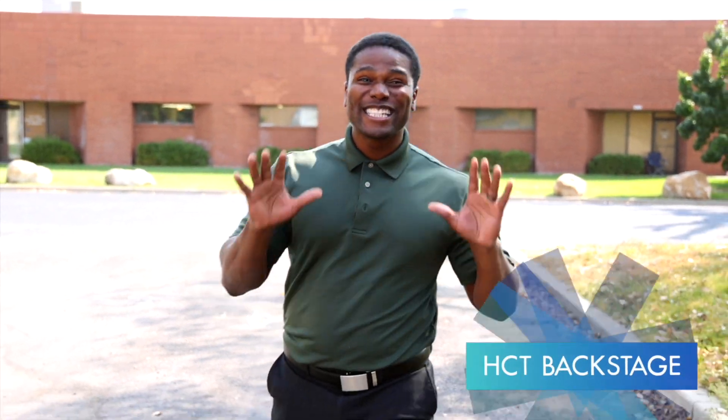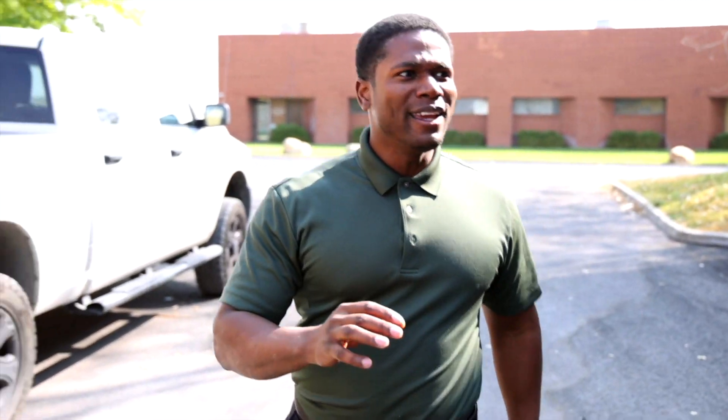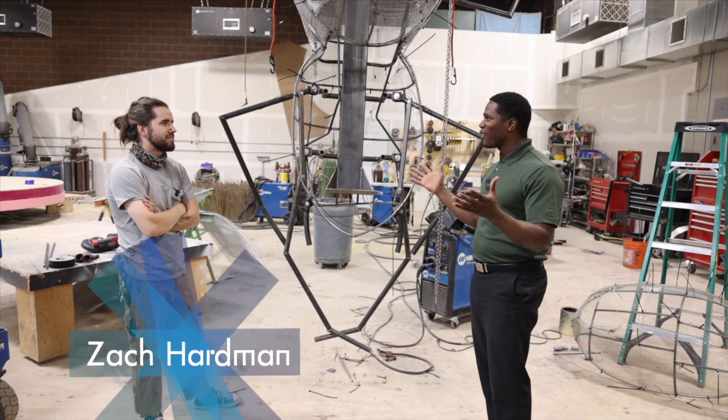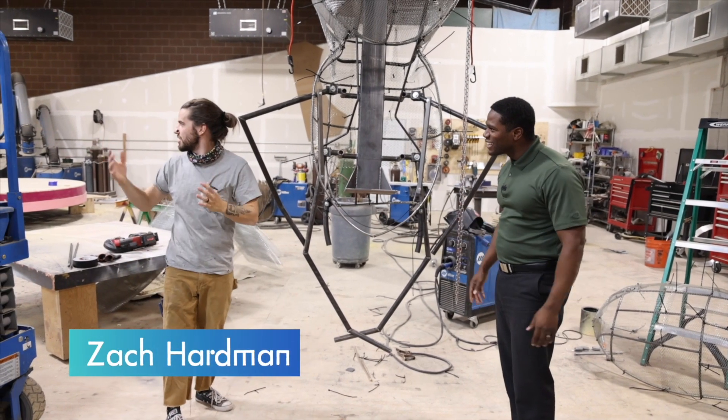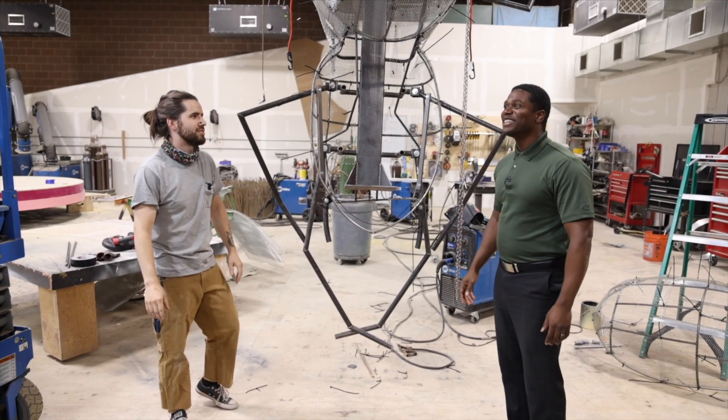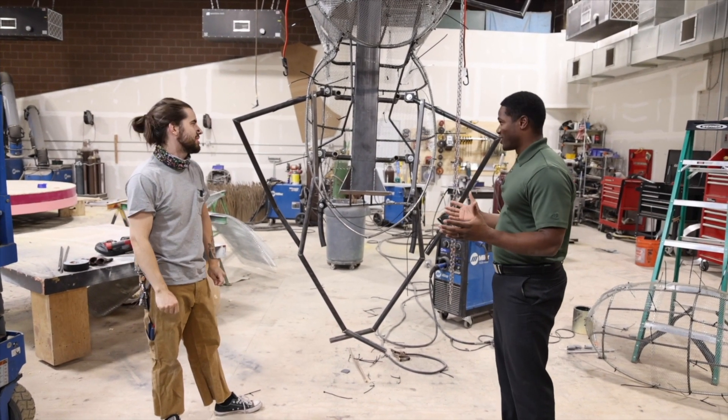Right now we're at Hale Center Theater's Scenic Shop where they engineer all the different sets, designs, and big props. We're going to talk to Zach who's going to be telling us about something he's engineering — something about engineering a spider. We are here at this — would you call this the warehouse? Yeah, the warehouse, build facility, metal shop, carpentry shop, storage — this is all of those things. It is huge. Yeah, it's a big space.